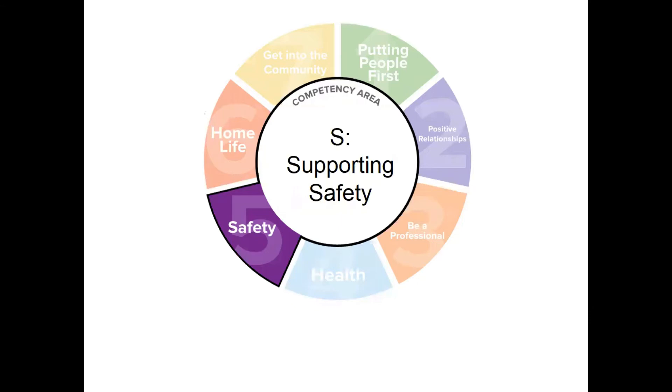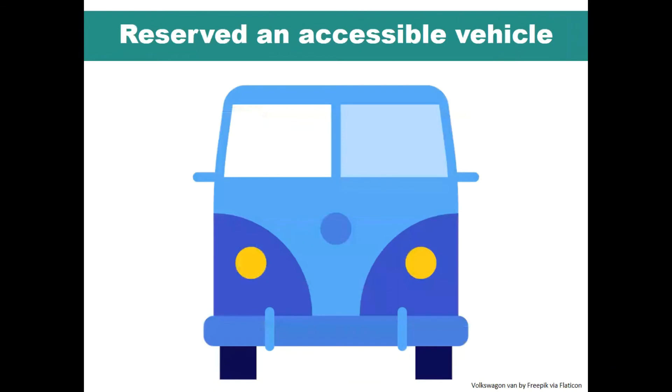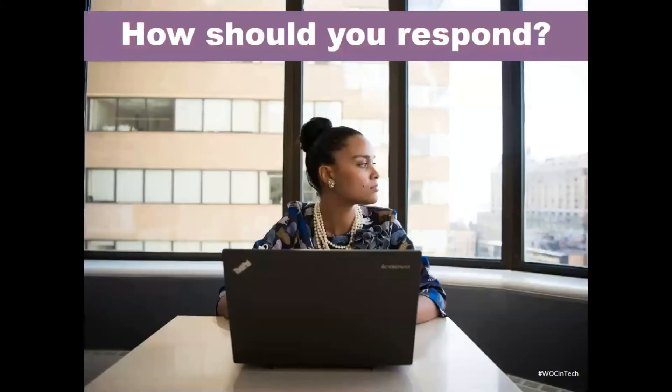For a second scenario emphasizing the importance of supporting safety, we will discuss a situation involving a safety concern in transportation. You are a DSP who has been asked to transport a person you support to an important medical appointment. The person utilizes a wheelchair, so you have reserved an accessible vehicle. When preparing to latch down the wheelchair in the vehicle, you discover that one of the safety latches on the floor is broken. There are others that can be fastened, but this one cannot. If you don't leave soon, the person you support will miss their medical appointment. As a DSP, how should you respond in this situation?